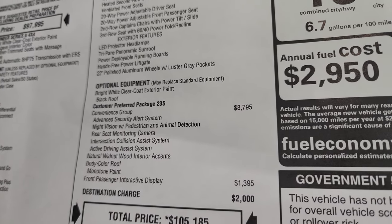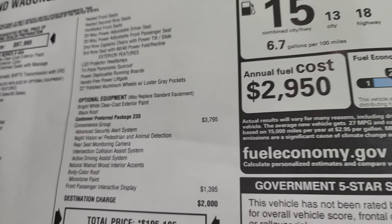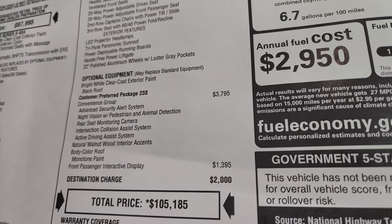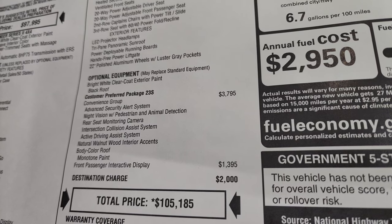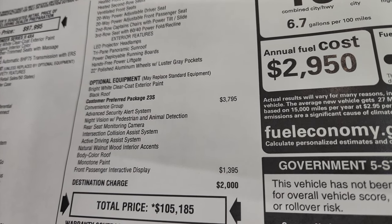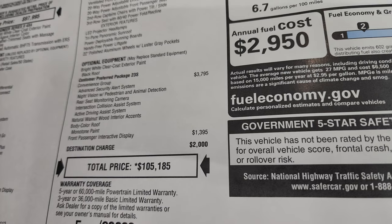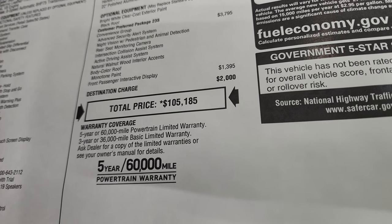It has the LED projector headlamps, tri-pane panoramic sunroof, and those 22 inch polished aluminum wheels with luster gray pockets. Bright white clear coat is the color. It has the customer preferred package 23S and the convenience group which is $3,795 — giving you the advanced security alert system, night vision with pedestrian and animal detection, rear seat monitoring camera (fam cam), intersection collision assist, active driving assist, and natural walnut wood interior accents. It also has the body colored roof and the front passenger interactive display, a $1,395 option. The total MSRP on this vehicle is $105,185.